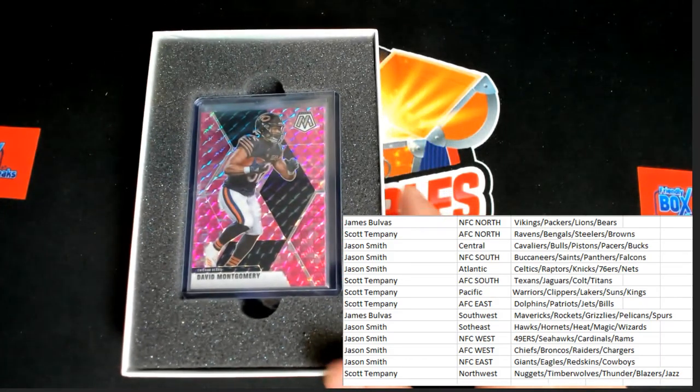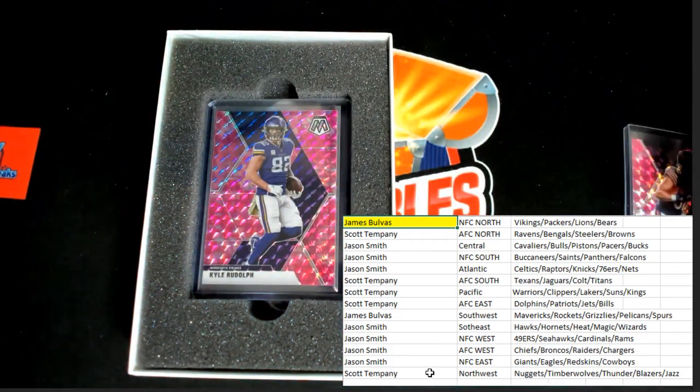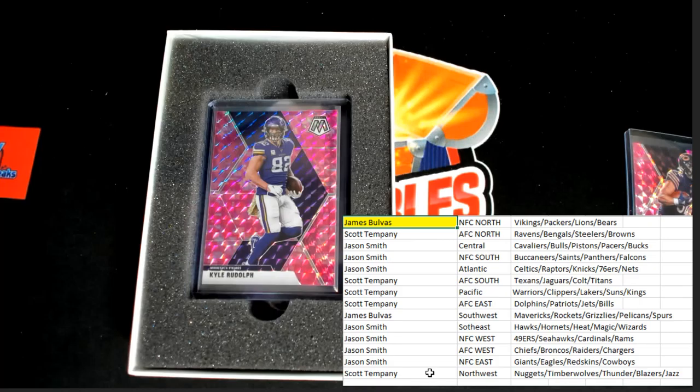David Montgomery for the Bears — that will be going out to Jason B. That's coming out to you for the first one. Next up, Mr. Kyle Rudolph going out to the Vikings. Also, James B.